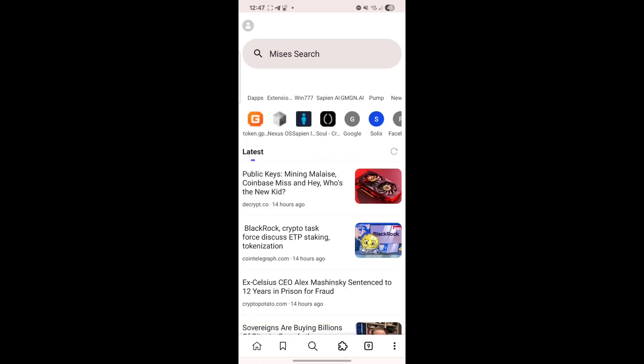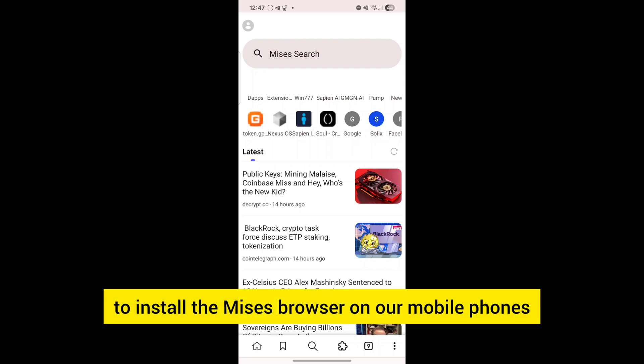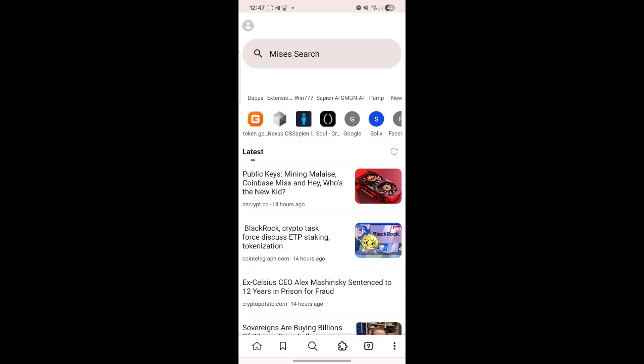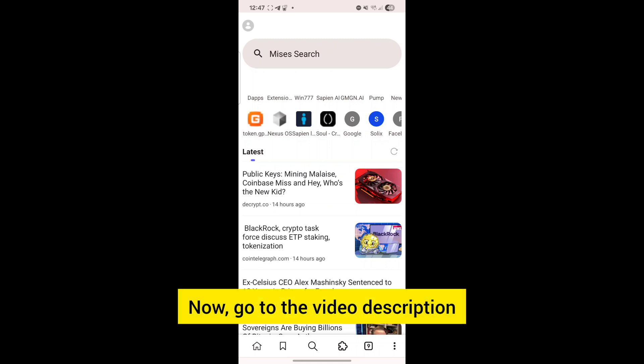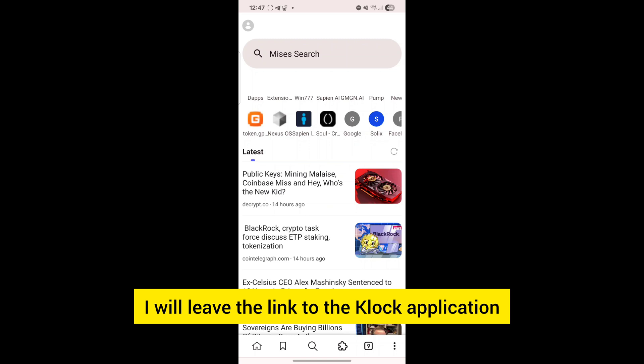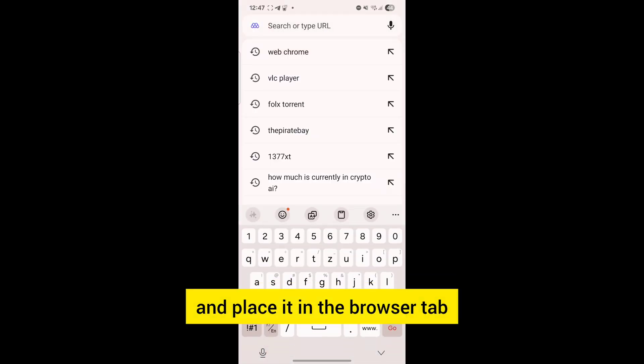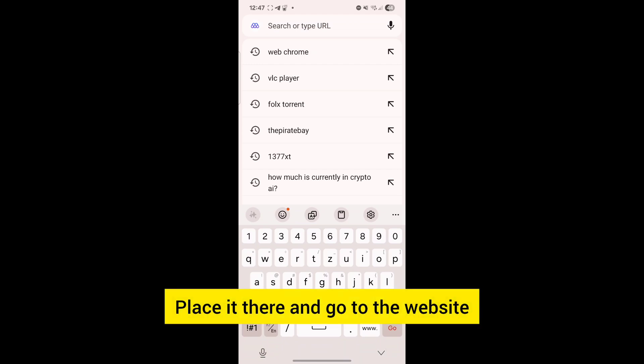To earn Glock points, all we will need is to install the Mesys browser on our mobile phones, so make sure you have the Mesys browser installed on your phone. Go to the video description — I will leave the link to the Glock application — just copy the link, place it in the browser tab, and go to the website.